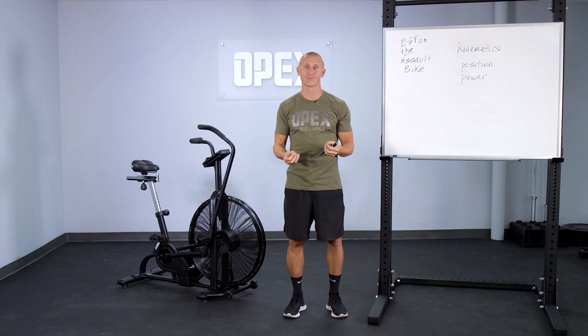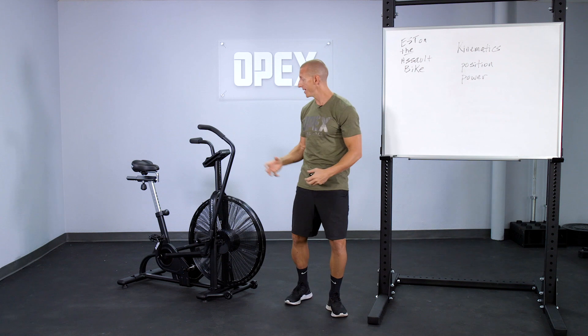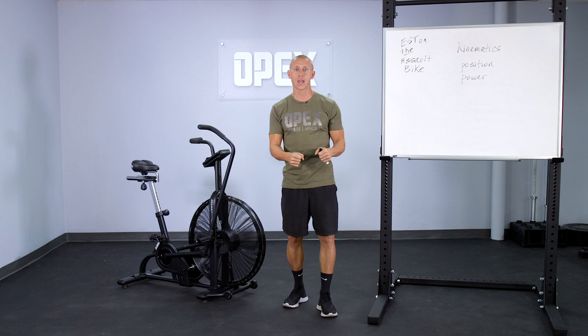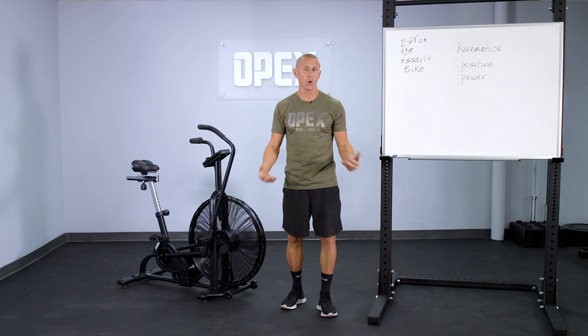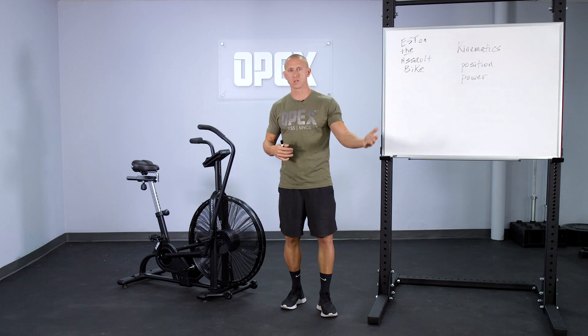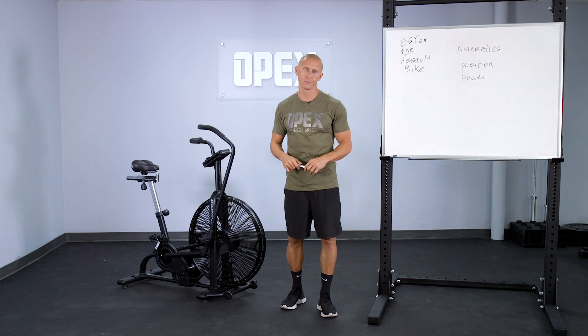This is all related to the actions and contractions going on per rep. If we know the assault bike involves largely concentric-only contractions, you're not going to get only local muscle fatigue, and you can see how this differs from another specific piece of machinery or modality.